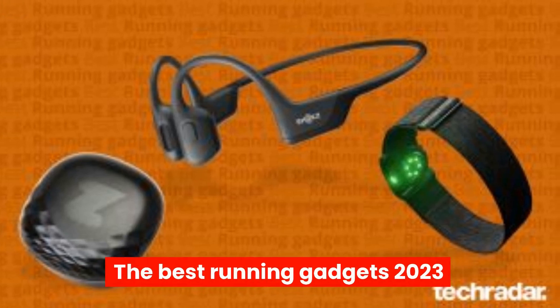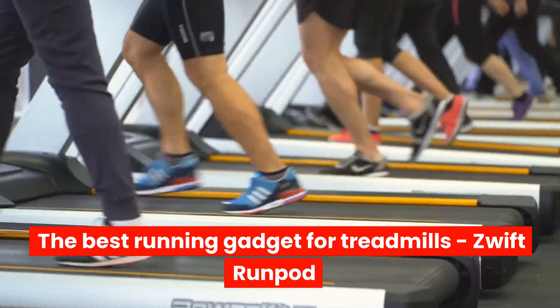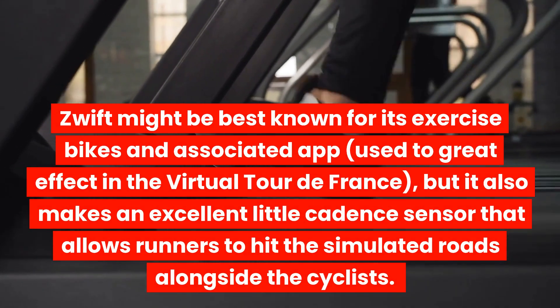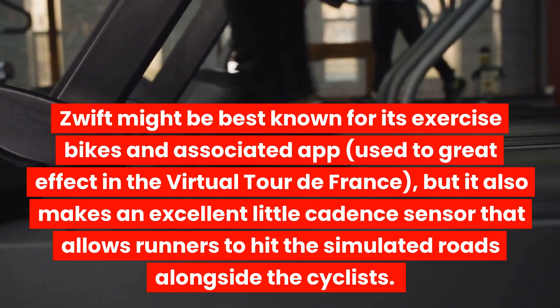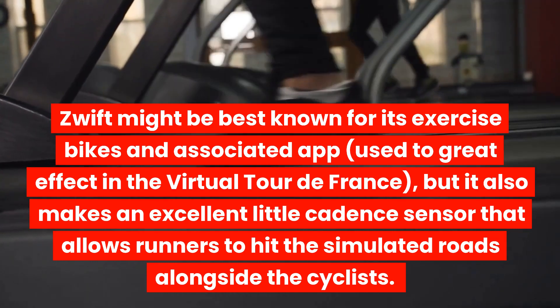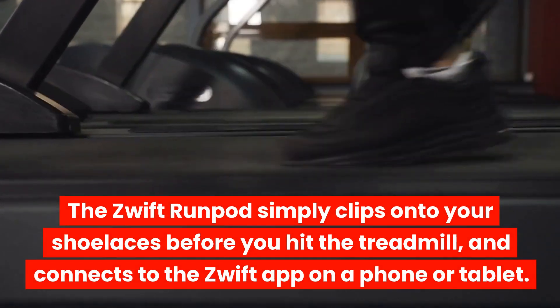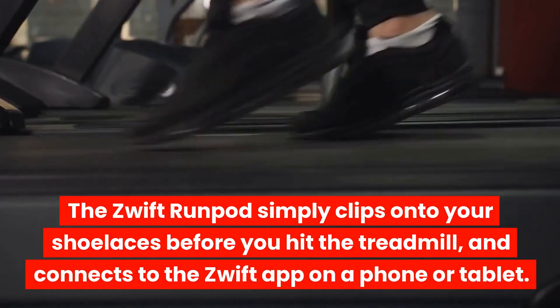The Best Running Gadgets 2023. The Best Running Gadget for Treadmills: Zwift RunPod. Zwift might be best known for its exercise bikes and associated app, used to great effect in the virtual Tour de France, but it also makes an excellent little cadence sensor that allows runners to hit the simulated roads alongside the cyclists. The Zwift RunPod simply clips onto your shoelaces before you hit the treadmill and connects to the Zwift app on a phone or tablet.